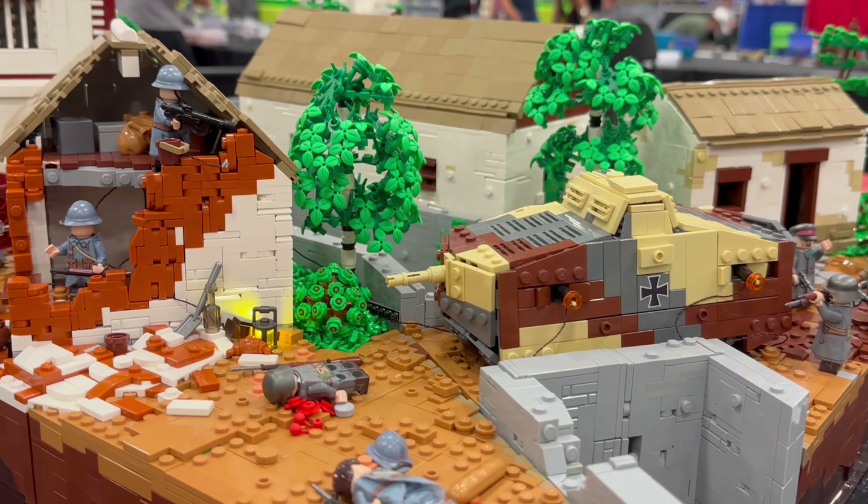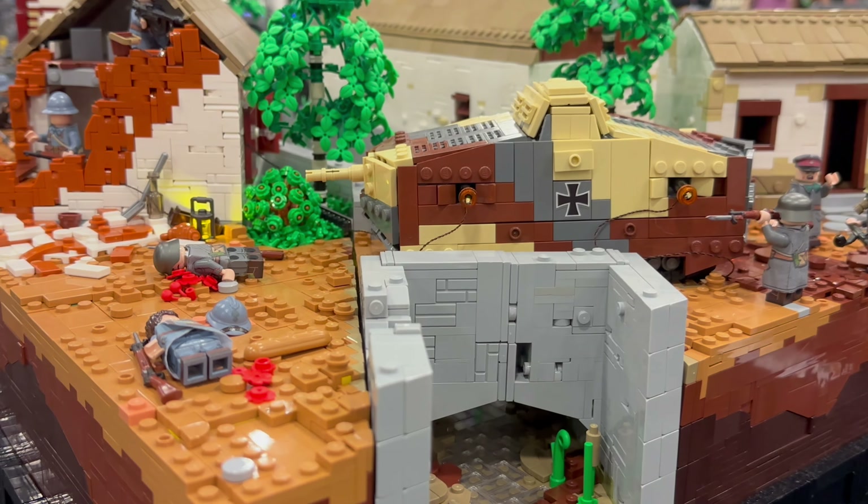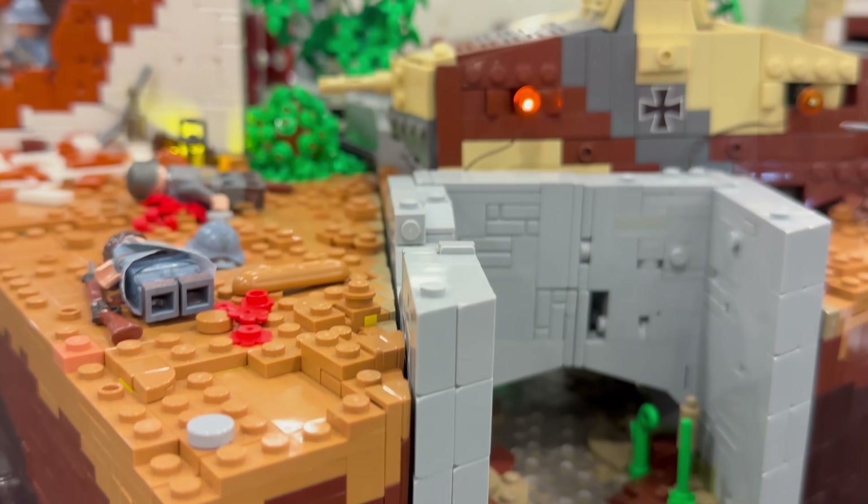Why did I build it? I really like the game and World War One in general, so that's why I built it.